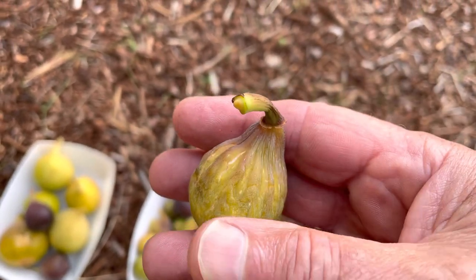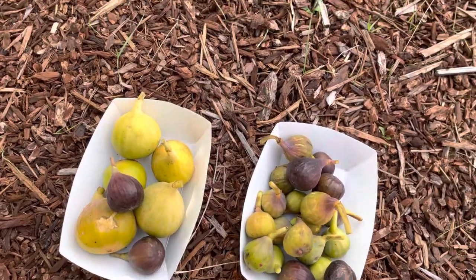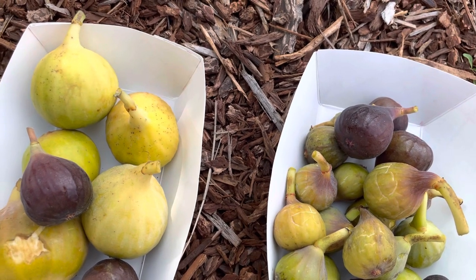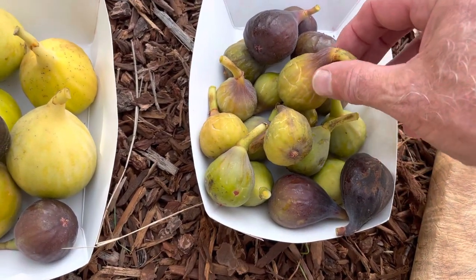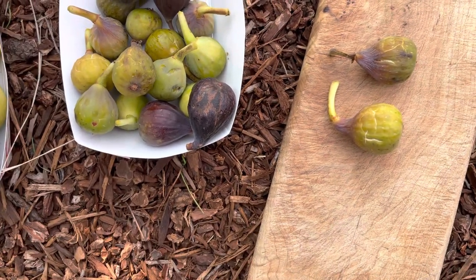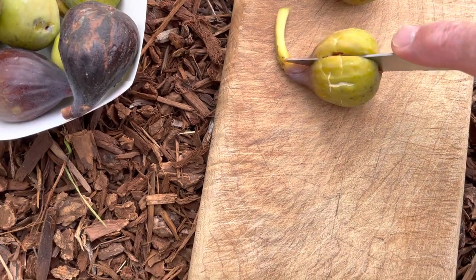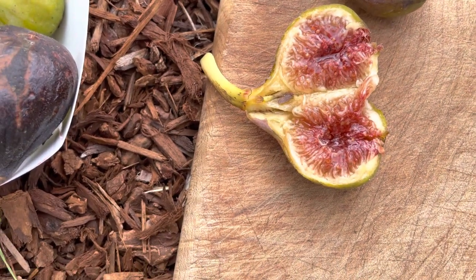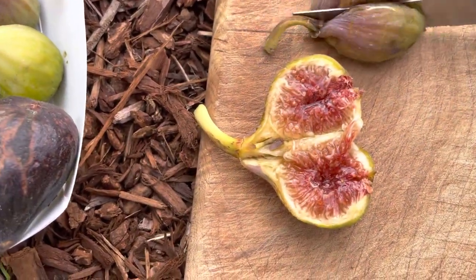That's just squishy to the touch. I'm going to grab the board here and pick — let's see if we can get that one cut. It's just a ball of goo, it's really, really ripe. And this one's pretty ripe too. Let me grab a knife. Let's see if we can do this with one hand. Look at the honey pulling up on that one. This one didn't cut — it kind of smushed. That's when you know they're really ripe.